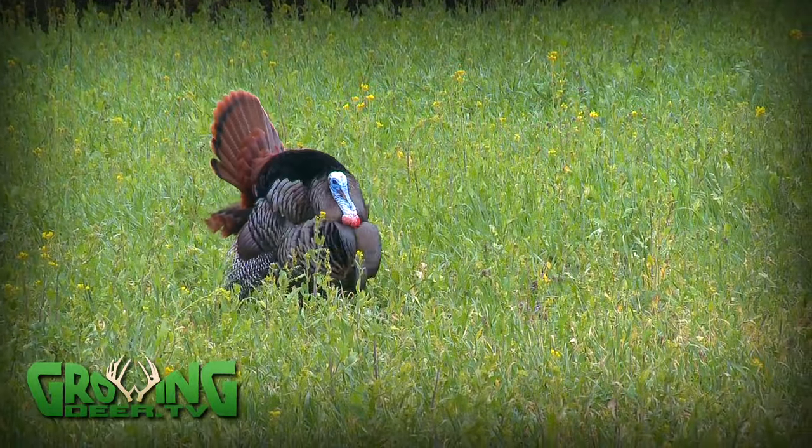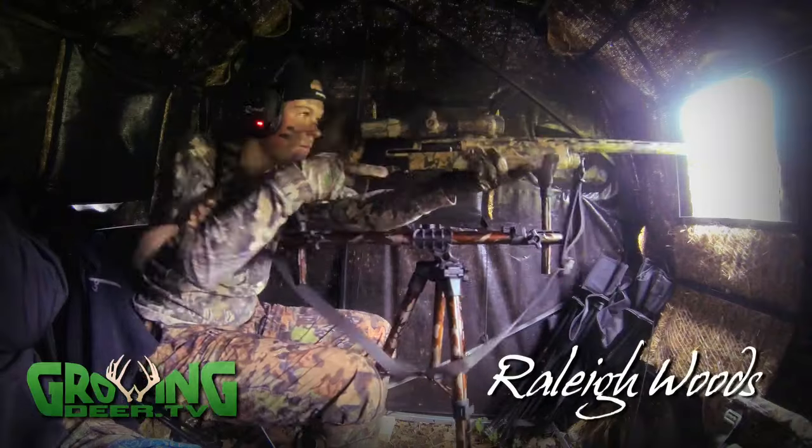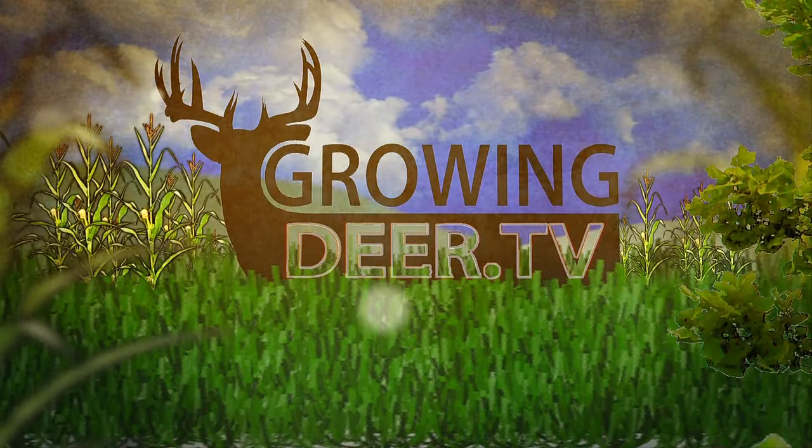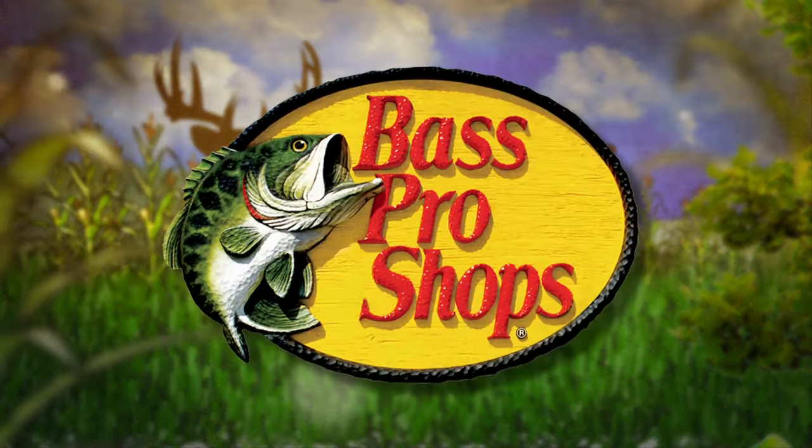It's a great weekend here at the Proving Grounds as the Woods girls double up on big toms. You nailed him, girl.